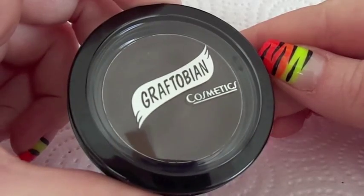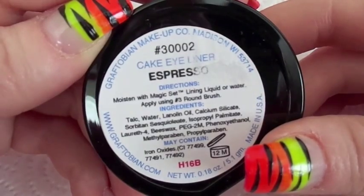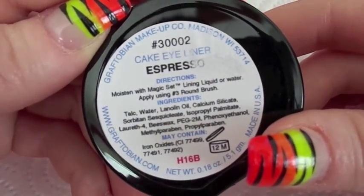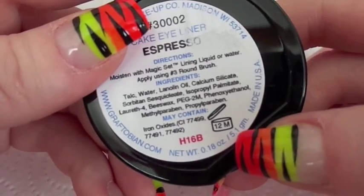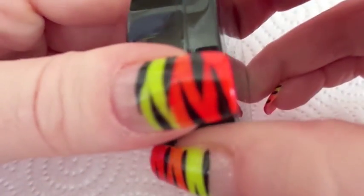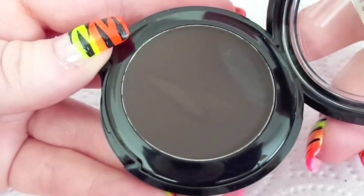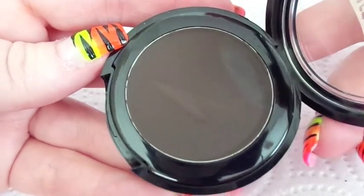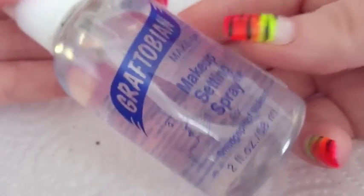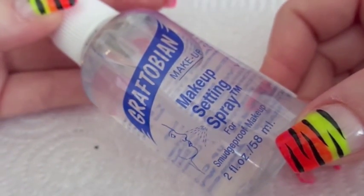This one here is a cake eyeliner. It has 5.1 grams of product in it and it's in Espresso. And here we have another makeup setting spray — it's a spray bottle as well, two fluid ounces, and this one was $7.49.